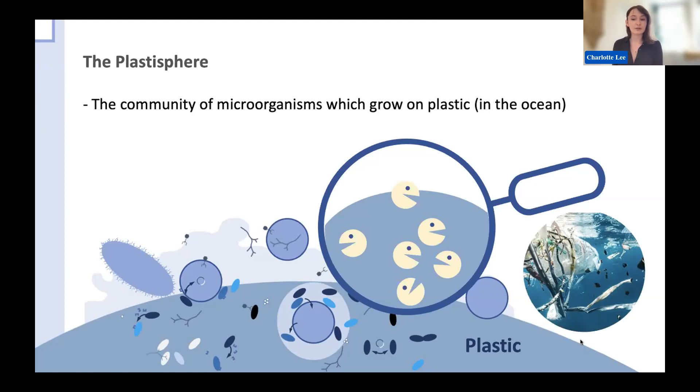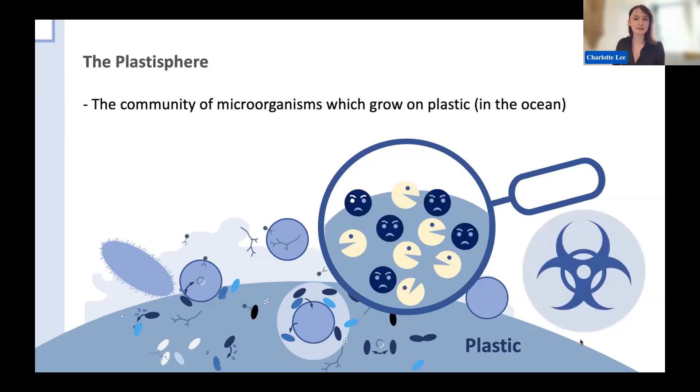This would be very useful in terms of the plastic problem in the ocean, as plastic is a very persistent pollutant and so far there aren't too many solutions for getting rid of it. The other form of activity that's been investigated is the activity of potentially pathogenic organisms — organisms which can cause disease in the Plastosphere, possibly to other organisms in the ocean and even humans if these plastics are carried to places where they interact with us.